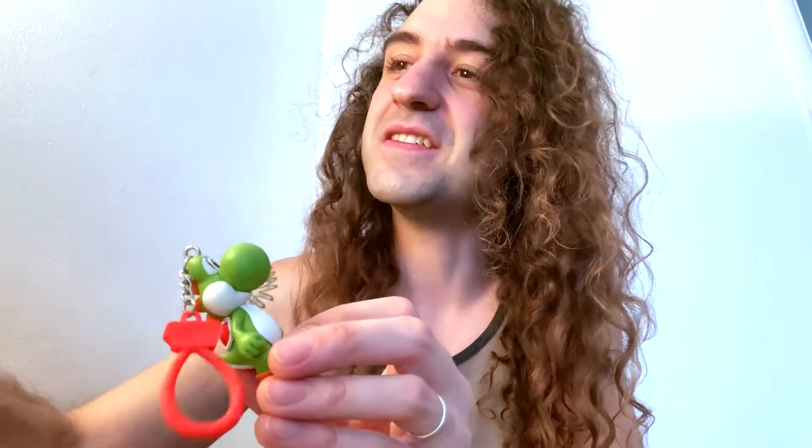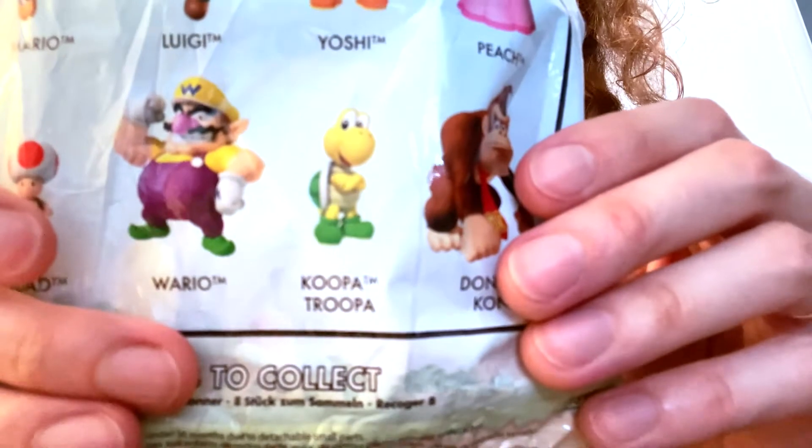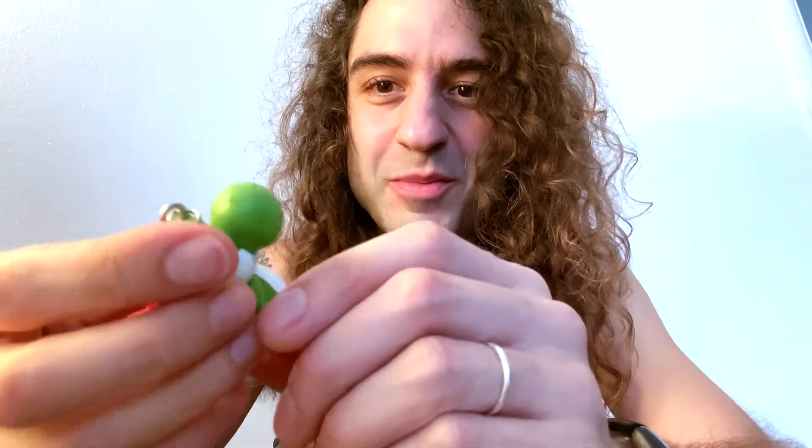I want to get more of these. I'm really curious what Koopa Troopa would look like because Koopa Troopa is really cool and you don't see a lot of Koopa Troopa toys. This is great. I love Yoshi. Maybe I'll put him on my backpack and take him to school and all my friends will be so jealous. Thanks for watching. Goodbye! Bye!